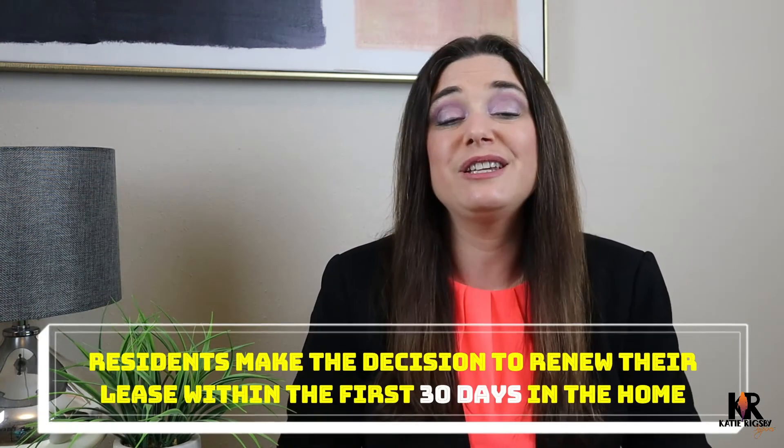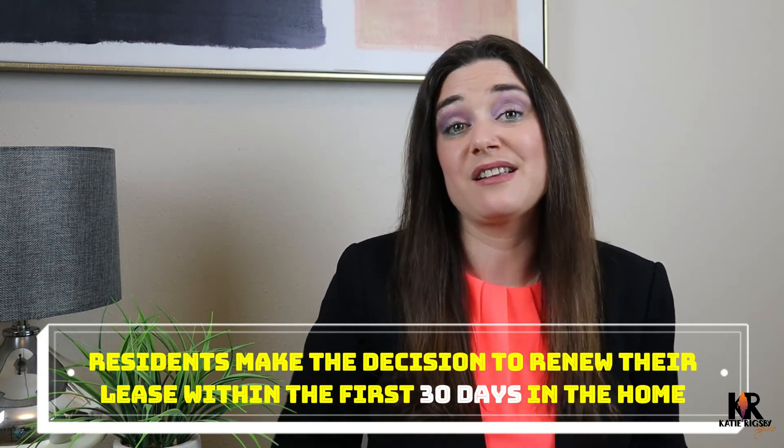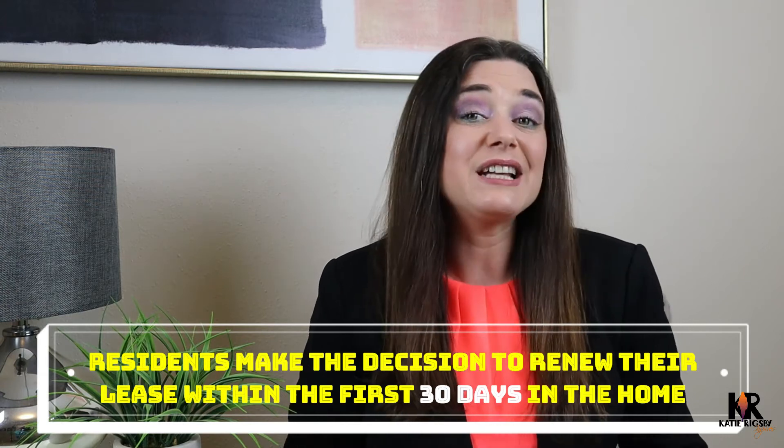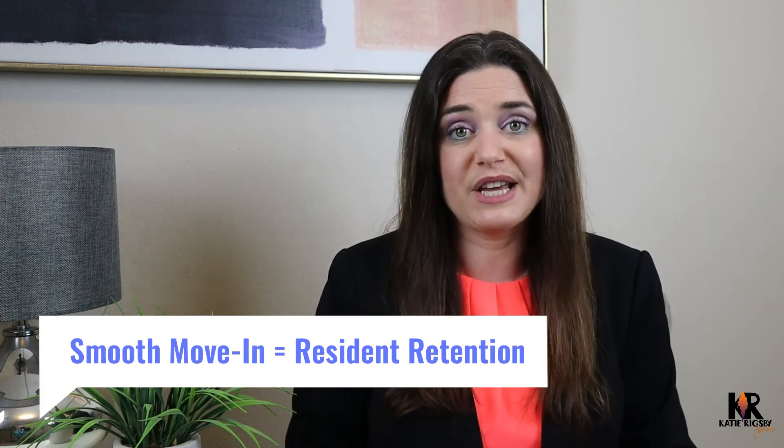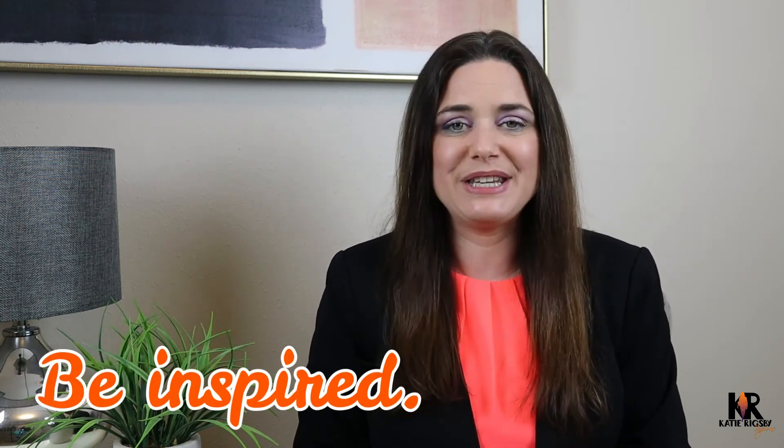Research shows that residents make their decision on whether they're going to renew their lease within the first 30 days of living at your community. That's why using these five ways to help make your new residents' move as smooth as possible is key to retaining your residents once they're already moved in. Have a great day and be inspired.